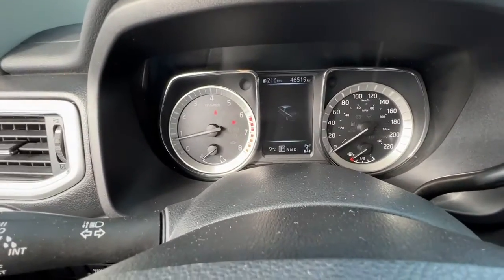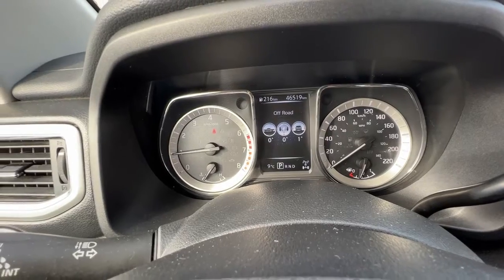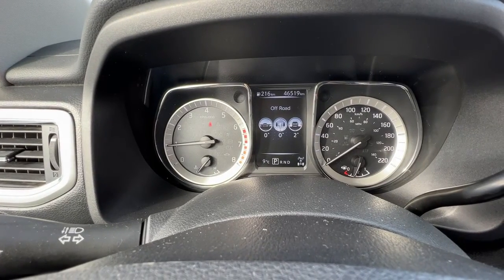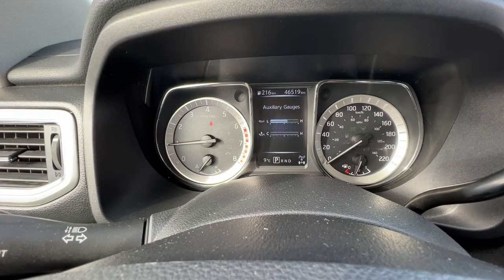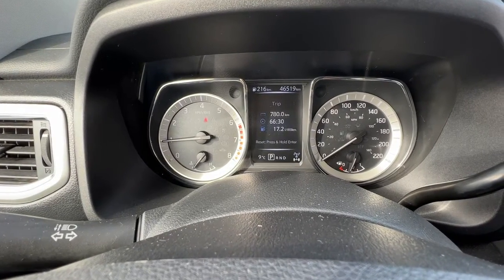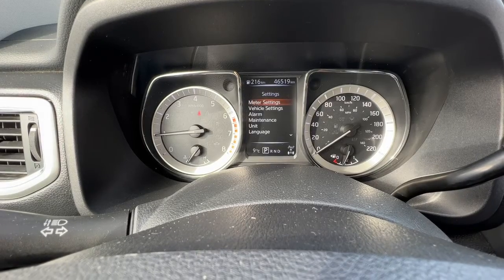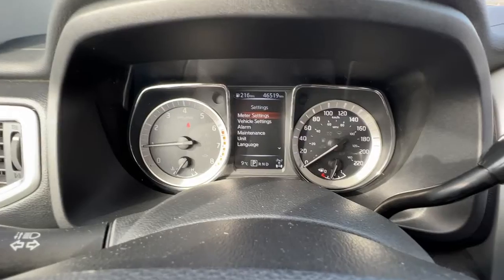Up here on the dash we've got all the normal bits and pieces, plus you can scroll through and there is a bunch more information you can access up there as well. You can check out your fuel mileage, your off-road status, your trip meter, your audio, and tire pressure. While you're driving it will monitor your tire pressure, and then you can go into settings and customize that as well.